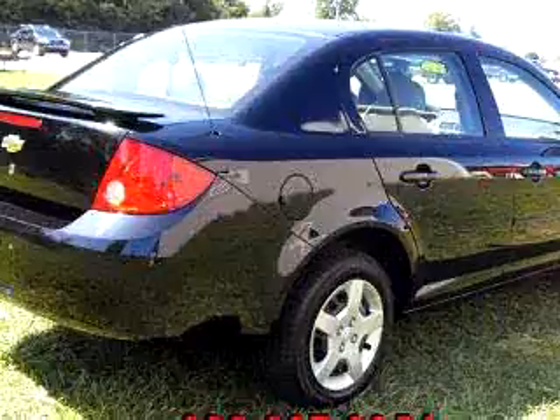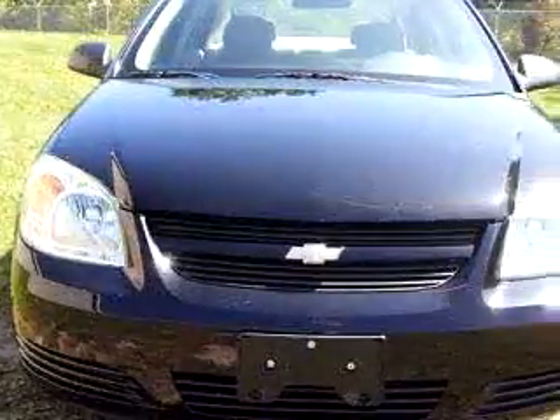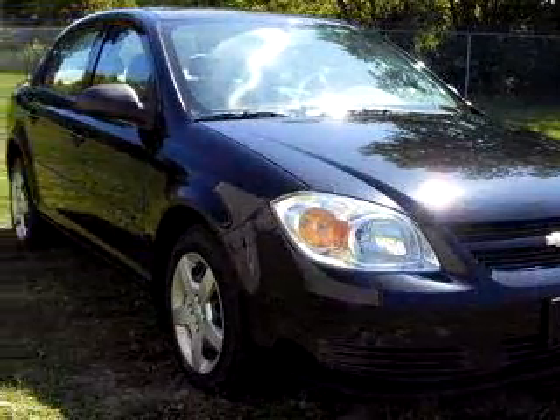Enjoy an exceptional 32 miles to the gallon on this great car, which features tilt, dual airbags, front bucket seats, reclining seats, childproof locks, deluxe wheel covers, and a whole lot more.